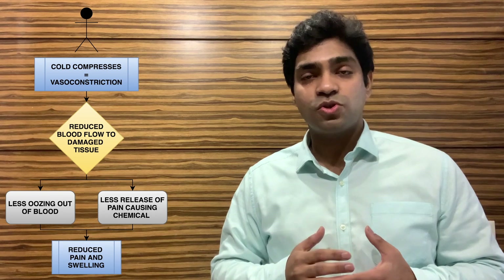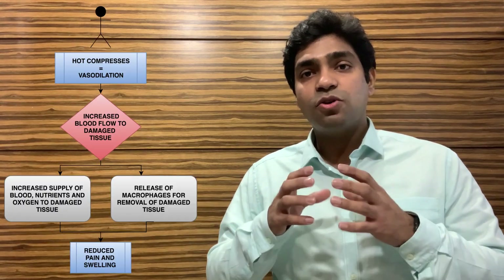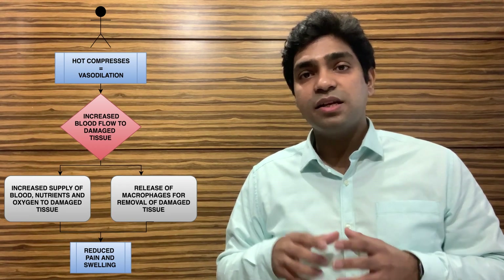If you visit your doctor after 48 hours of a sports injury, he or she will recommend a hot compress or hot fomentation. The reason is that the pain and swelling have already settled in and reached their maximum level. After this point, the main goal is to heal the tissue faster. A hot compress causes vasodilation — meaning it increases the size of the blood vessels carrying blood to the injured area.